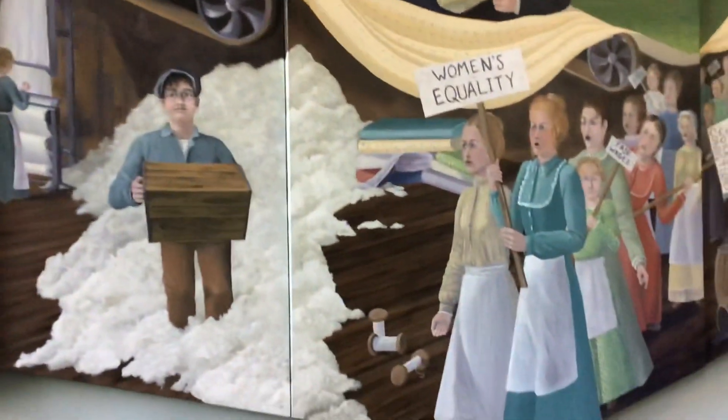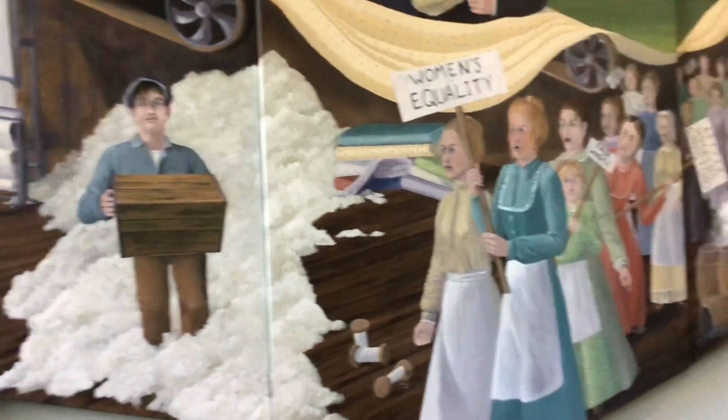You also see the bobbins when we read about the bobbin girl. You see the little bobbins there along with all the cotton and the workers, and then the mill owners at the top.